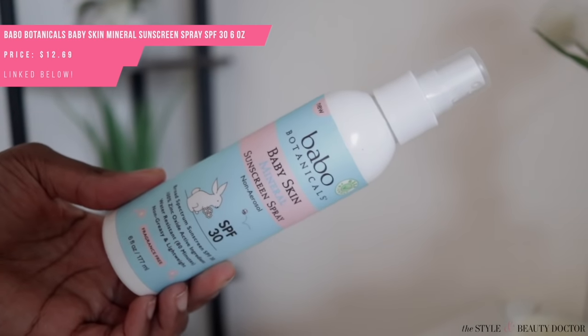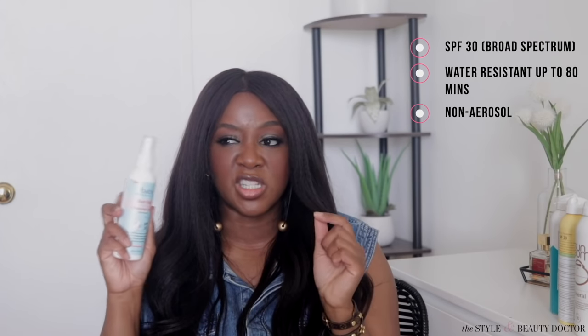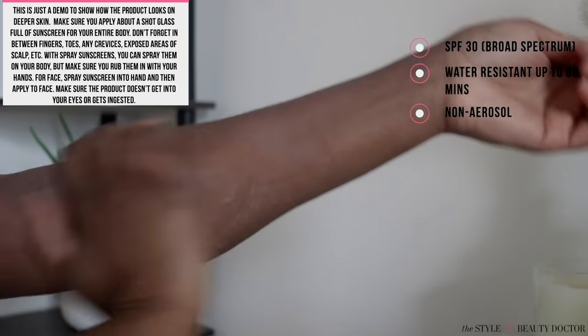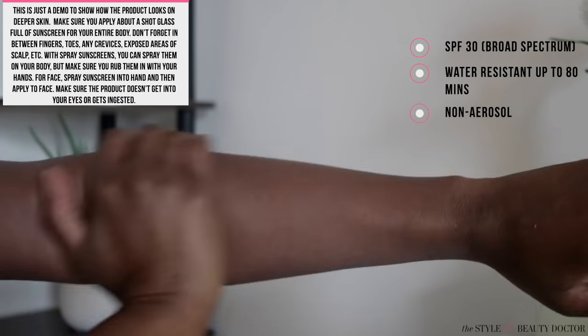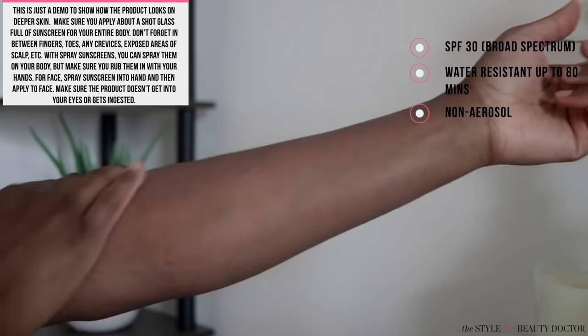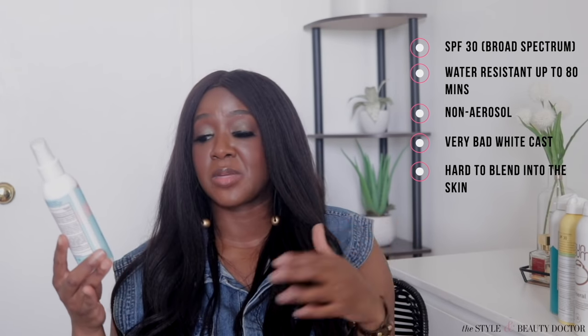Next up from Babo Botanicals: their Baby Sun mineral sunscreen spray. This is a non-aerosol. Even when something is not in an aerosol but still in a spray format, it can do a little better than thick creams. However, I found this to be a hotness when it came to the white cast, and on top of giving you a bad cast, it's hard to work into the skin — I had to put in some elbow work. Some good things: it's water resistant up to 80 minutes and fragrance free, but this was the ashiest of all of them.